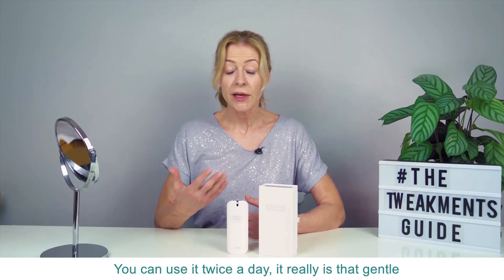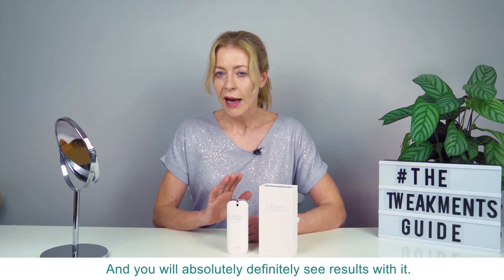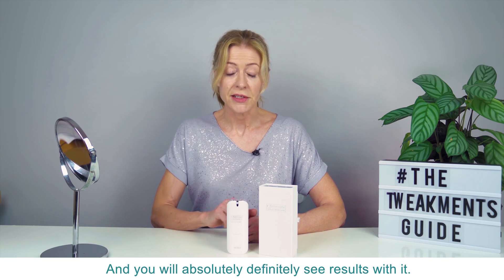You can use it twice a day — it really is that gentle and it's fine on sensitive skin. You might not absolutely, definitely see results with it.